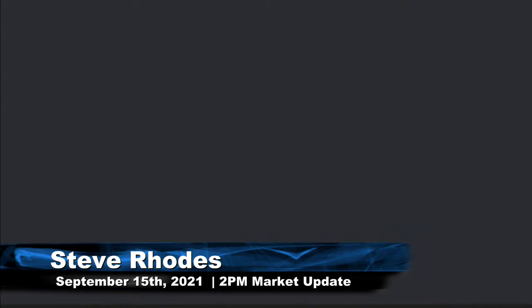Good afternoon, folks. Steve Rhodes coming to you live from the shores of sunny Delray Beach, Florida. This is your 2 p.m. update.